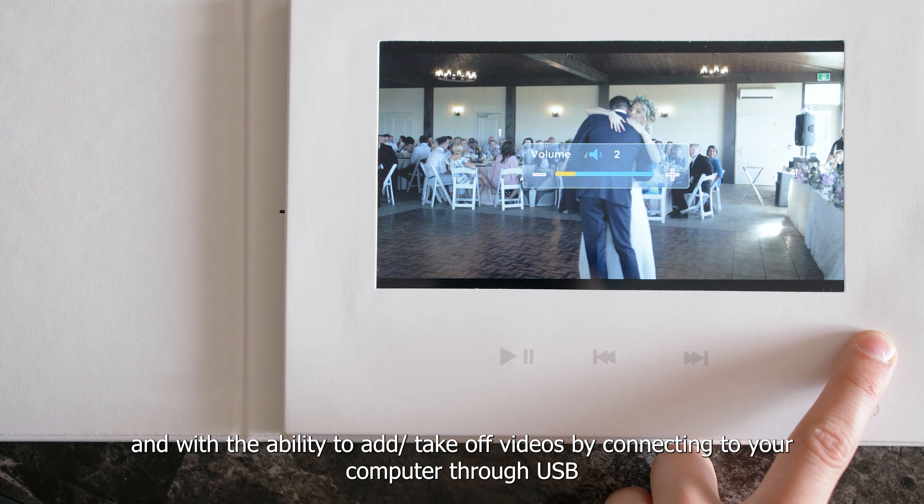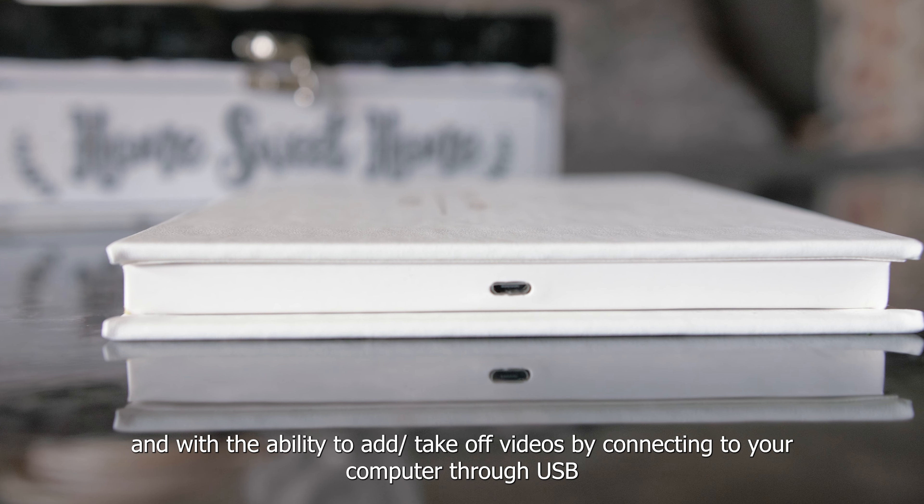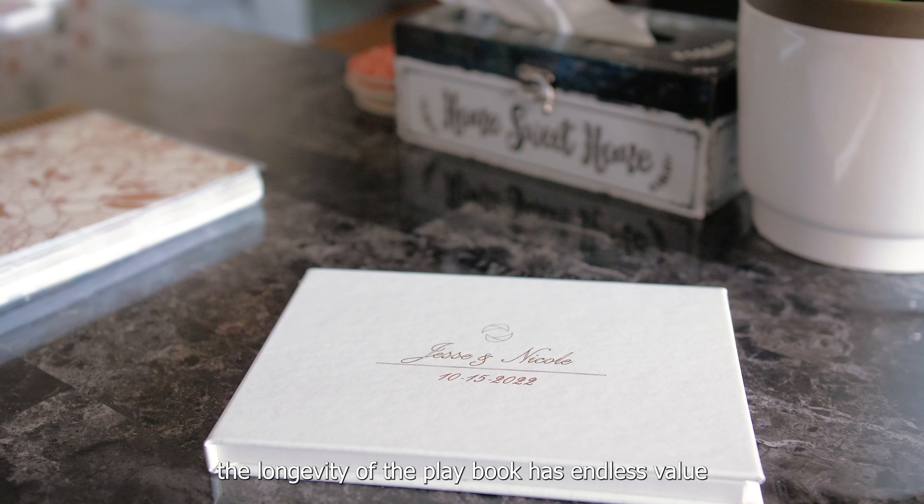The possibilities are endless, and with the ability to add or take off videos by connecting to your computer through USB, the longevity of the playbook has endless value.